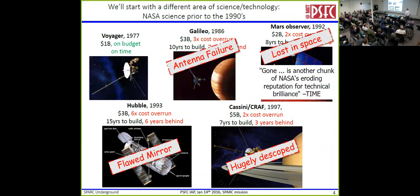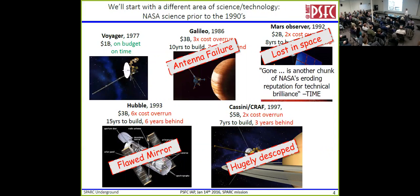And then something really bad happened — these things started to fail. One couldn't send back the data, just disappeared. Another one — that was really ugly. Spent all that time and all that money, and now NASA is a punchline in the press. This organization that's supposed to be technical prowess is suddenly a joke. And so in 1993, after all this, NASA, Congress, and the President basically all agreed: we're done doing multi-billion dollar science missions. The budgets will be small, and if you go over budget, you will be canceled. One failure and we're done.